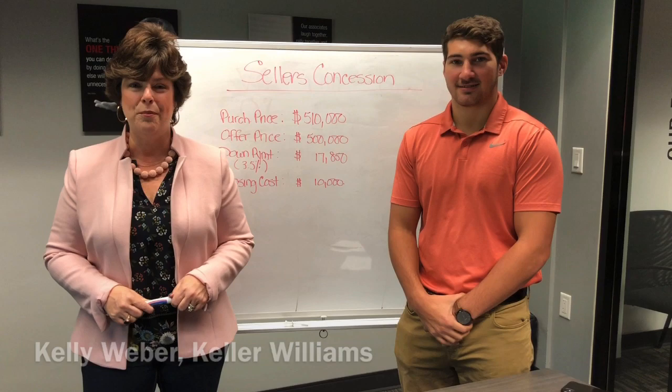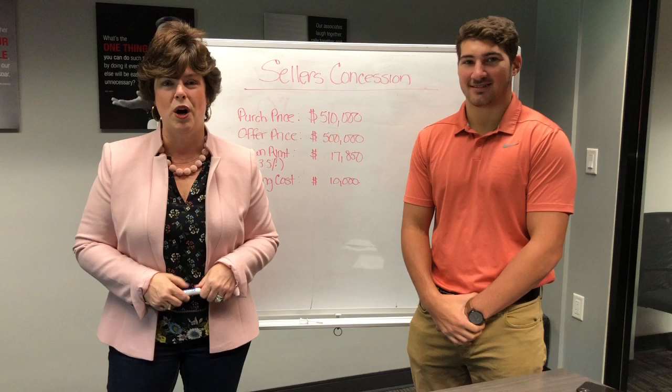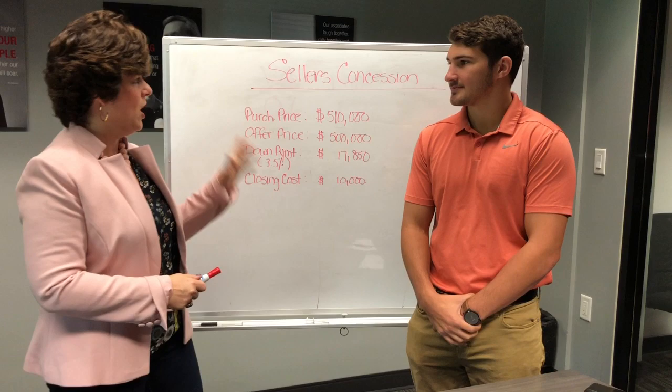Kelly Weber with the Weber Group here at Keller Williams in Orodell, bringing you my Mortgage Minutes. I'm back with David Torelli from Advisors Mortgage. Last week we talked about closing costs, and this week we're going to talk about seller's concessions. So David, give us a little update on what a seller's concession is.